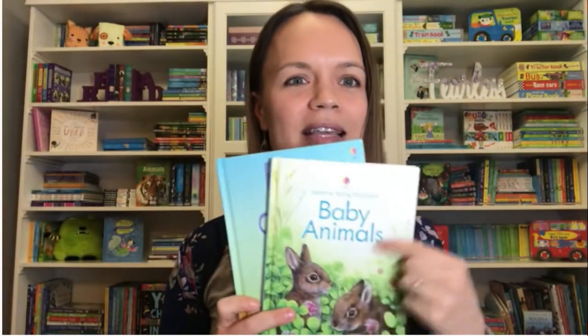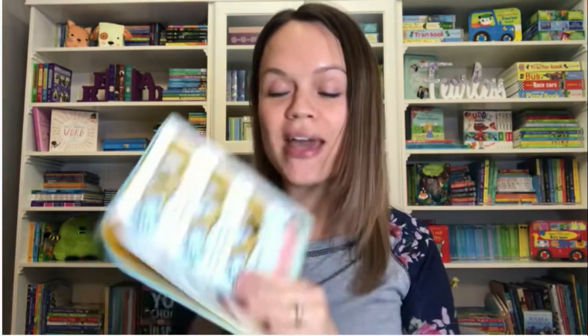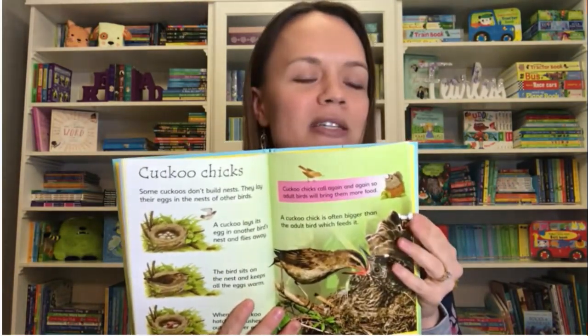For beginning readers, we've got Young Beginner Reference here with Baby Animals, and Eggs and Chicks is for ages four and up. It's a great non-fiction title with pictures. Your early readers can be confident reading these books out loud to themselves because there's not a lot of words to overwhelm them, and they can do it confidently.